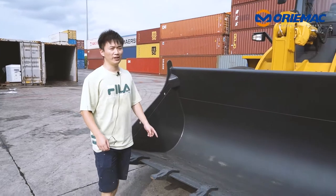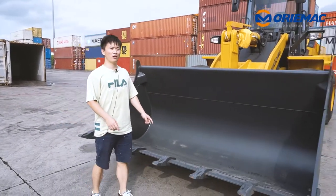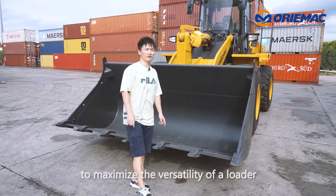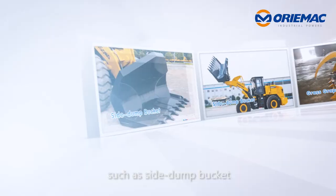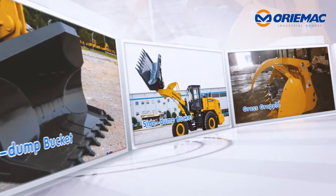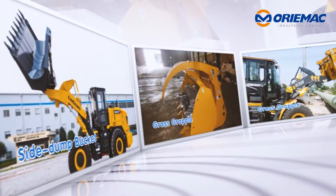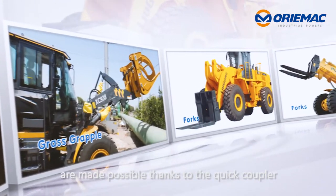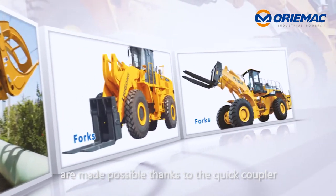Except for this standard 3.3 cubic meter bucket, it is designed to work with a wide range of attachments to maximize the versatility of the loader, such as a side dump bucket, grass grapple, and forks. Simple and fast changeover of attachments is made possible, thanks to the quick coupler.